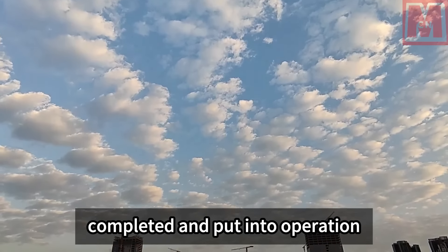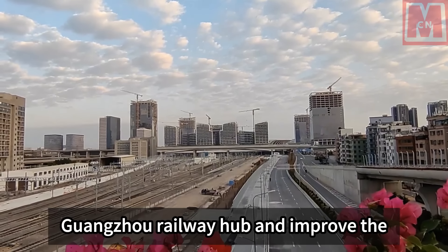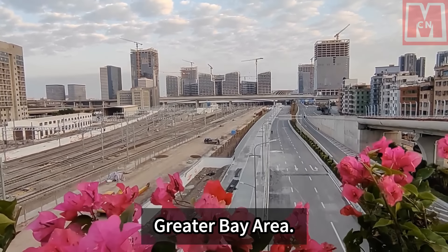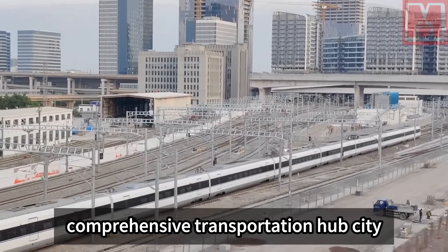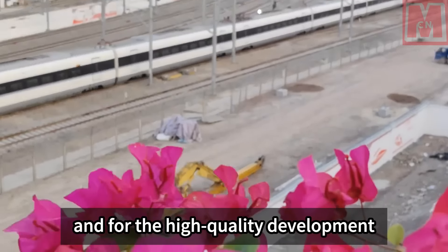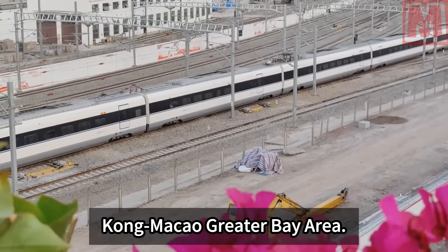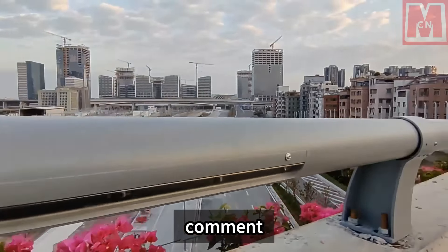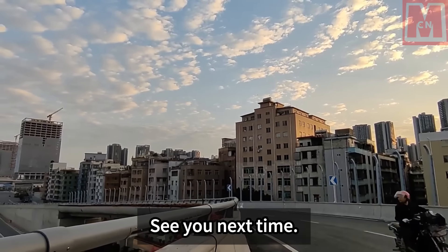After Guangzhou Baiyun Station is completed and put into operation, it will further enhance the transportation capacity of the Guangzhou Railway Hub and improve the layout of the railway network in the Greater Bay Area. It is of great significance for Guangzhou to build an international comprehensive transportation hub city and for the high-quality development of the Guangdong-Hong Kong-Macao Greater Bay Area. Thank you for watching — if you enjoyed this video, don't forget to like, comment, and subscribe to our channel for more great content. See you next time.